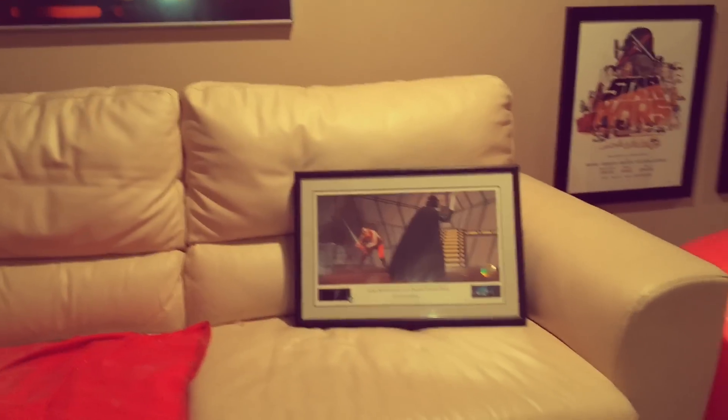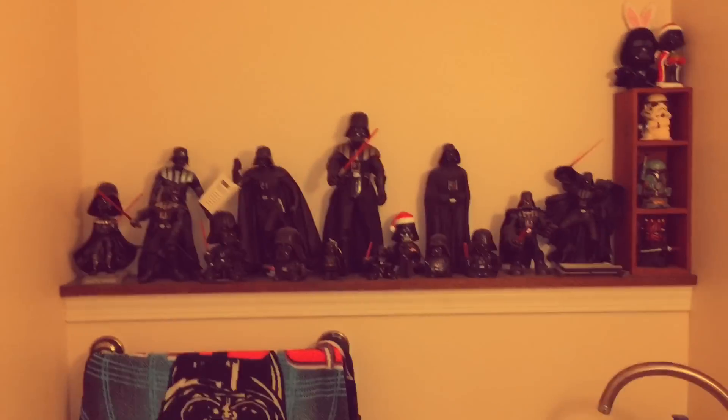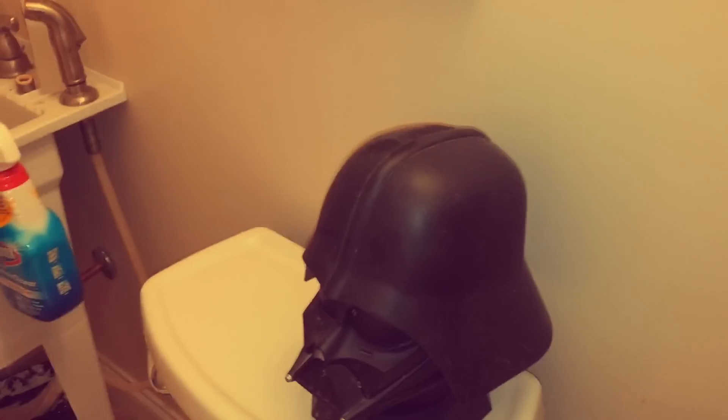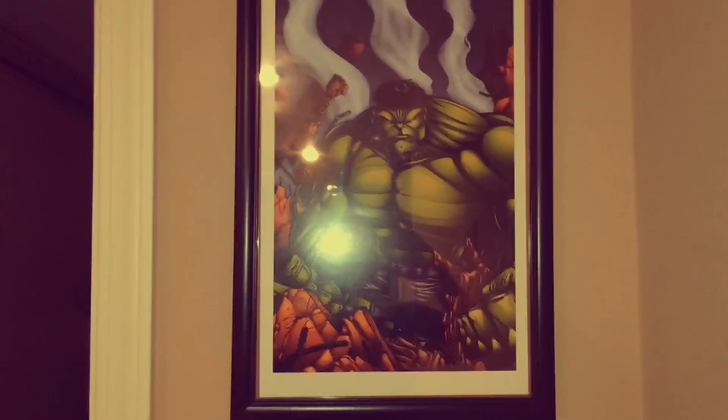Alright, so now let's go check out the Funko Pops. But before we get to the Funko Pops, we'll do the Darth Vader Man's Bathroom. So we've got all my little Darths over here — Darth Pal. We've got a little Darth head in the bathroom. Go Pittsburgh! Some Hulk geek art from my man Sean Forney.